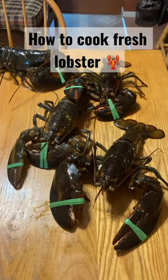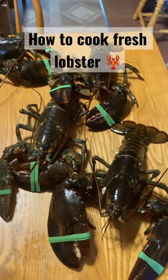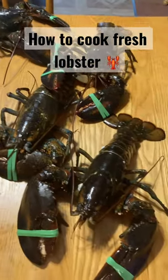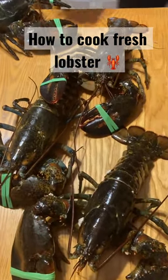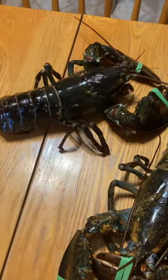So here's our fresh lobster. They were just off the boat and we picked them up from a local fisherman, actually his mother. We stopped into her little spot that she keeps them in her barn the other day — I can show you a video of that.